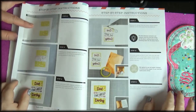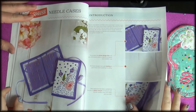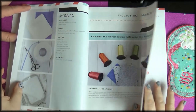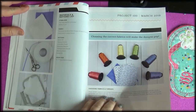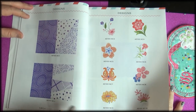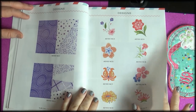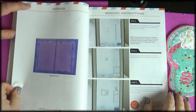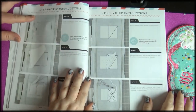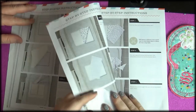Step by step instructions — I think these cards are stunning, actually. I'm going to do one of these. Nicely detailed instructions. Needle cases — nice, I like them. That would be a great gift for someone. And the designs to put on them are really seriously pretty. What a clever idea, and every bit of instruction that you need is included.